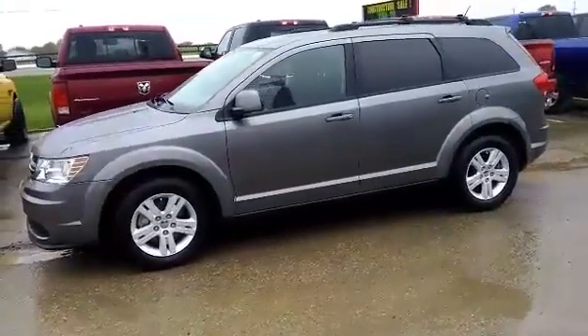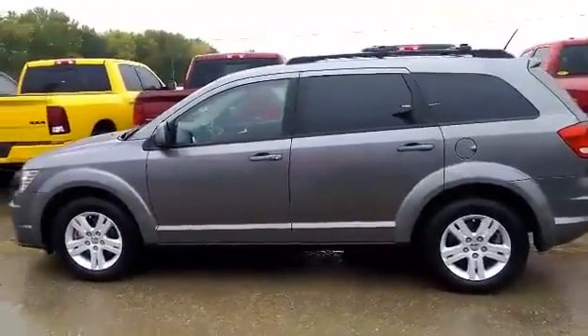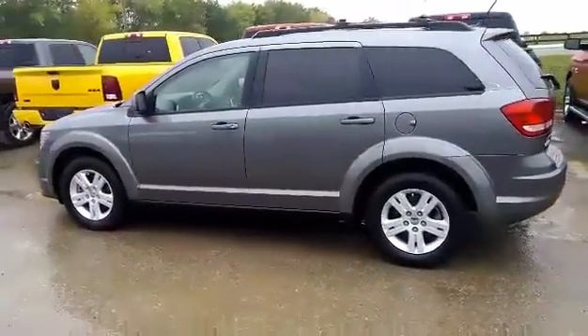2012 Dodge Journey in Stormgrade Pearl Coat. Comes equipped with a 2.4L inline 4-cylinder engine, front wheel drive, and an automatic transmission.